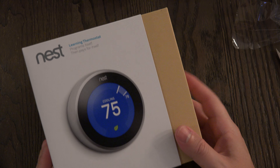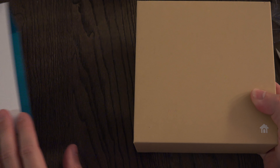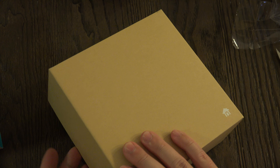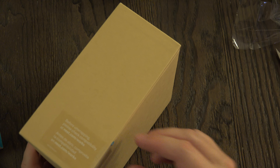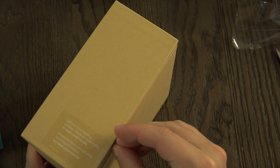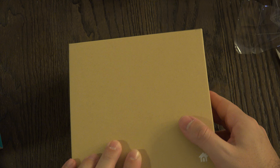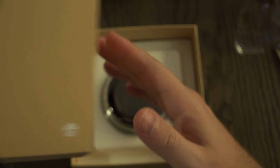The Nest Thermostat does have a CO detector on board as well, so that's one of the reasons you won't necessarily need a CO detector in your bedroom — though I'm not entirely positive on that. Furthermore, it has a motion detector so it essentially stays off until you walk by, at which point it will give you a readout of the current temperature.